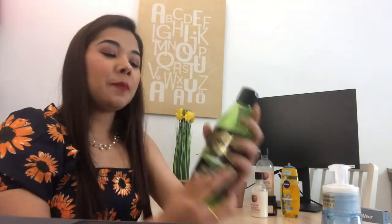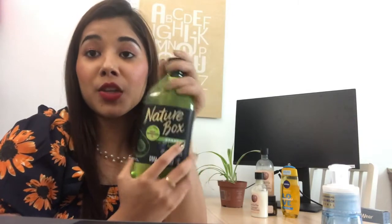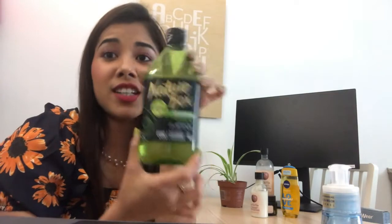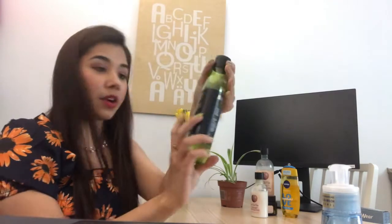Now, coming to hair — hair is really important for everybody. I actually have keratin in my hair, so I always make sure I use a sulfate-free shampoo. Nature Box is a sulfate-free shampoo, and I use this along with the conditioner from the same brand.